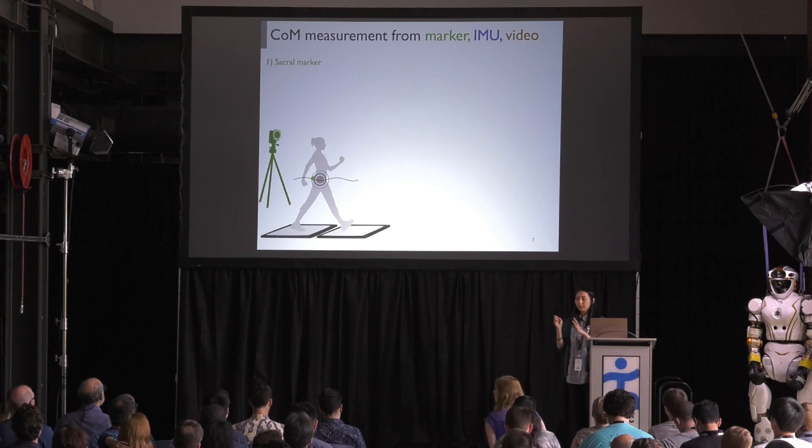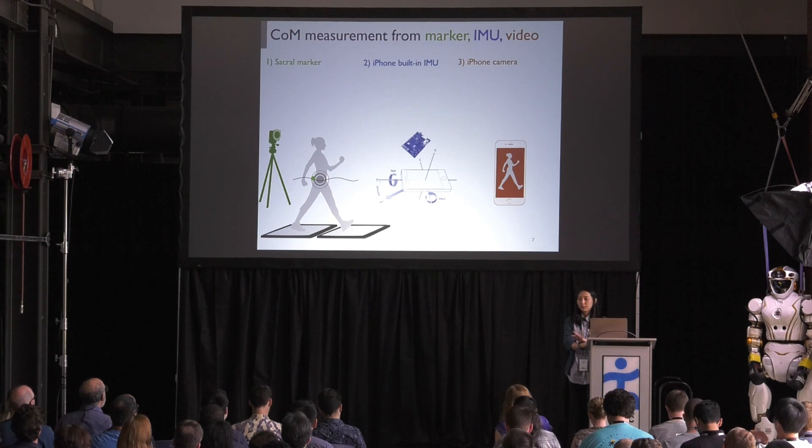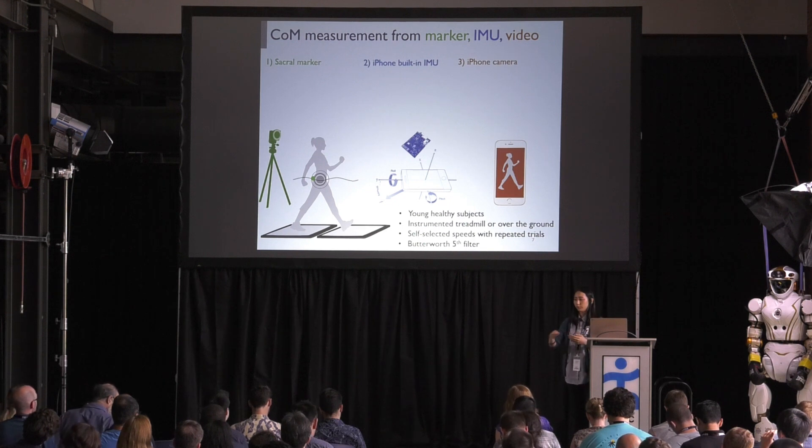The leg stiffness was approximated from the body weight. With those informations, the measured gait kinetics are calculated to verify the proposed estimation method.